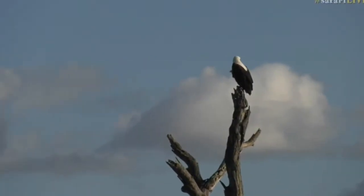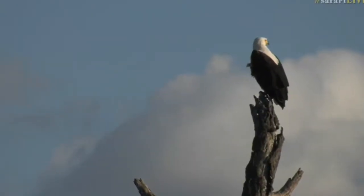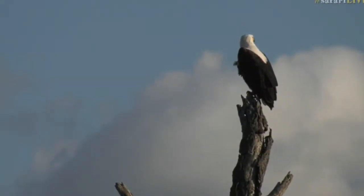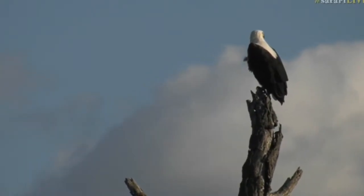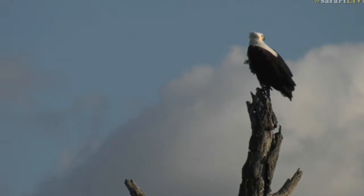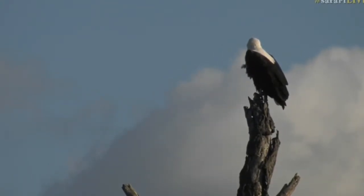Isn't that lovely? Nice with the clouds in the background too. They are such majestic birds, resembling the bald eagle in America — not quite the same though. They look fairly similar with their plumage. Beautiful birds.